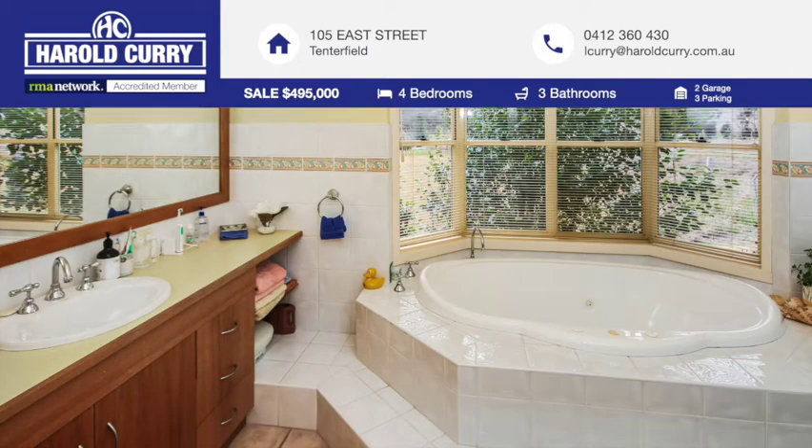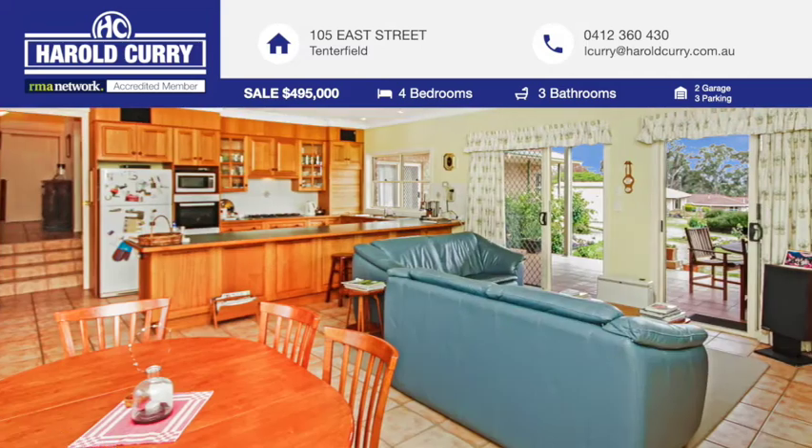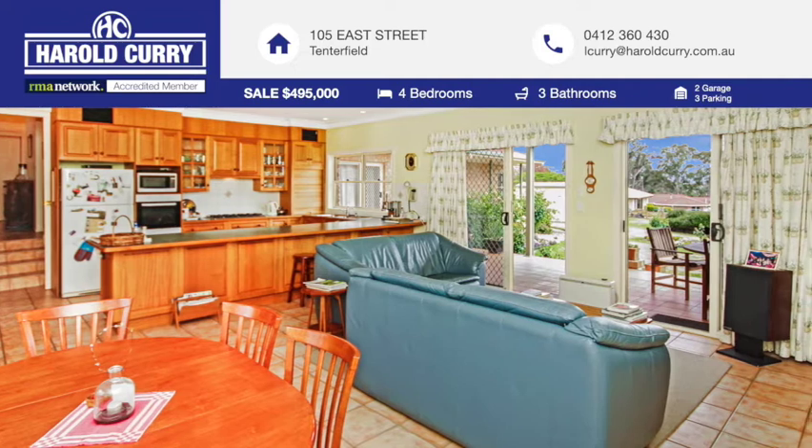Three bathrooms with the main having a spa bath, large laundry, double attached garage with remote and internal access, storeroom and private courtyard.